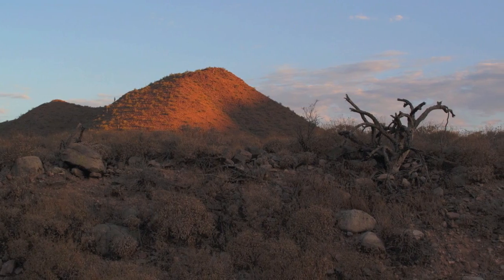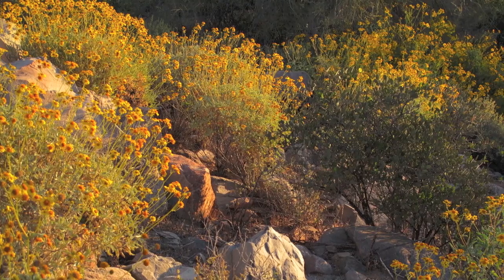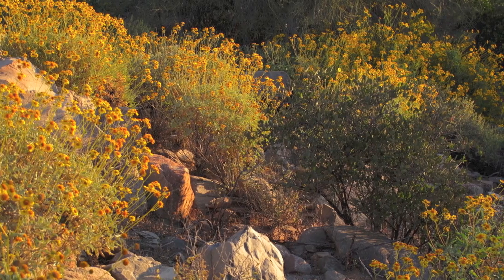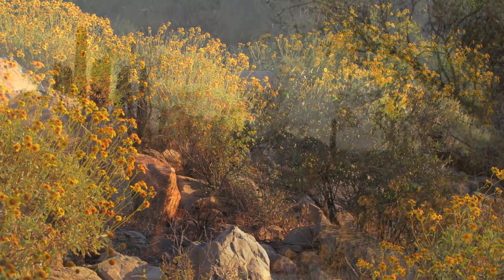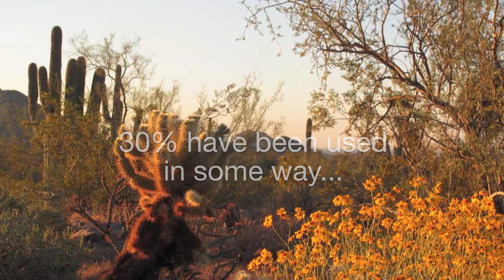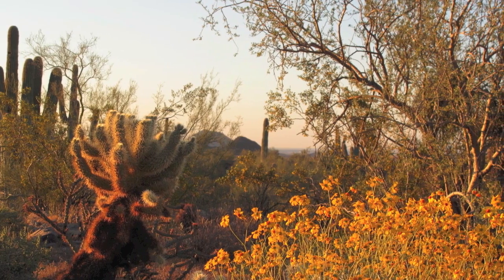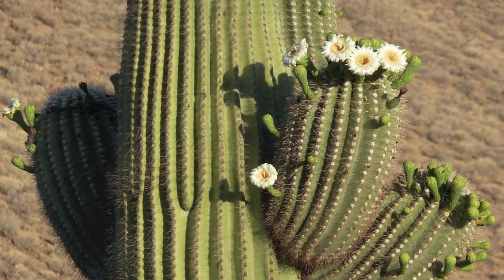The Sonoran Desert is not like that. It is the most biodiverse desert in the world. Ethnobotanists who have studied the Sonoran Desert have estimated that of the 2,600 plants that exist here, at least 30% have been used in some way by the various indigenous cultures. To survive and even thrive in the Sonoran Desert, people had to have had an intimate knowledge of their environment.